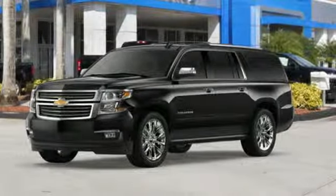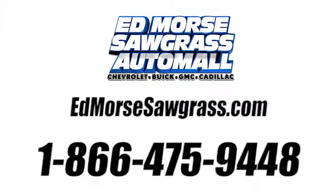Take it for a test drive today. Call us today at 1-866-475-9448. For value and for service, it's at Ed Morse.